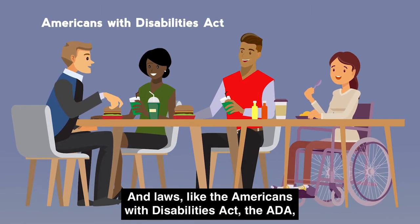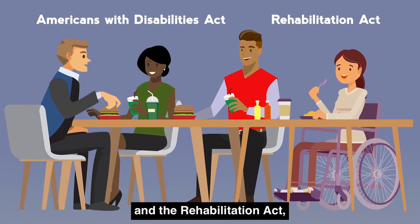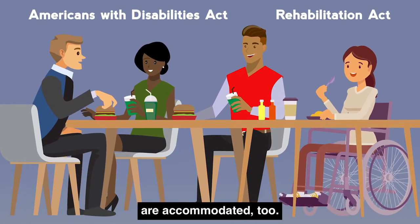And laws like the Americans with Disabilities Act, the ADA, and the Rehabilitation Act are there to make sure workers with disabilities are accommodated too.